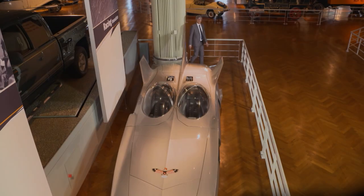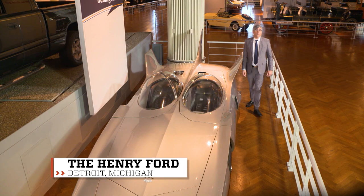For many, the size of your home is a huge status symbol. Often when buying a home, self-worth is attached to how many bedrooms you have.